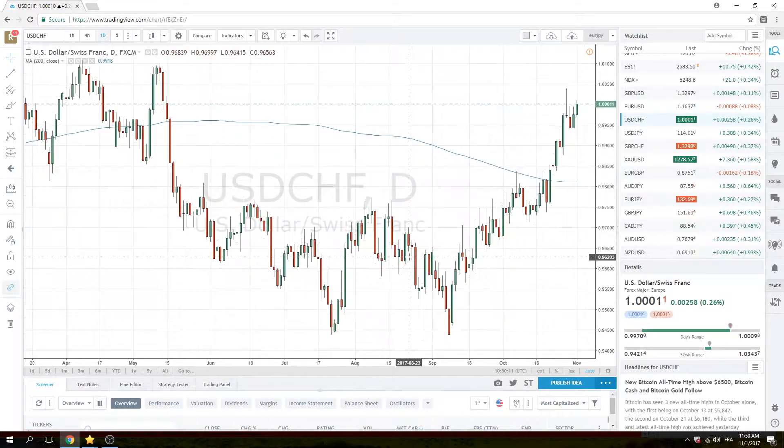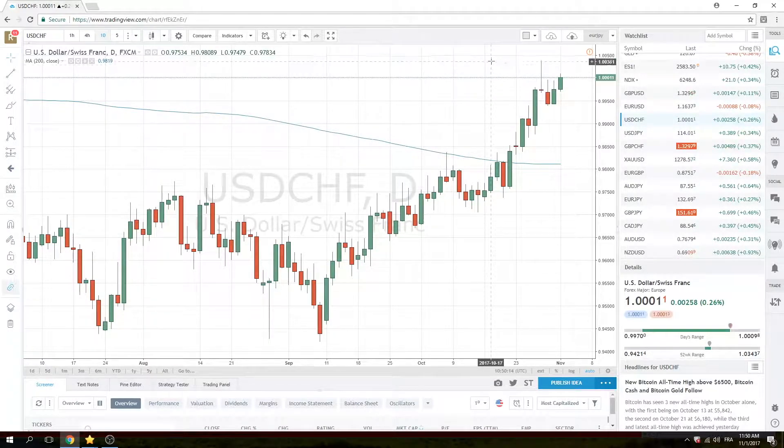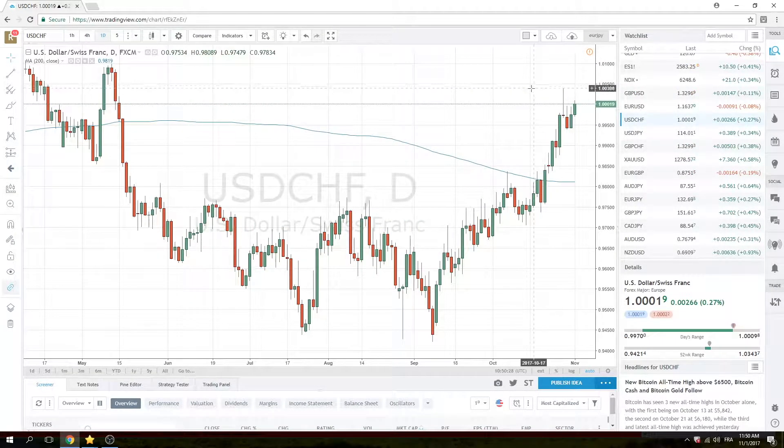Dollar Swiss is also creeping higher with all the rest of the dollar pairs. There are going to be stops above 100.40. This is a very bearish bar which will have led to some shorts being put on here. Medium-term guys are going to have to have their stops above that high, so we're also keeping an eye on 100.40. The dollar Swiss is one of the hardest pairs to trade, so size your risk appropriately.